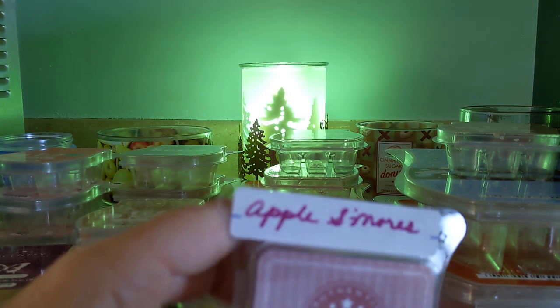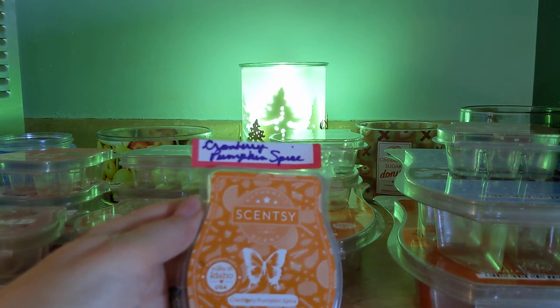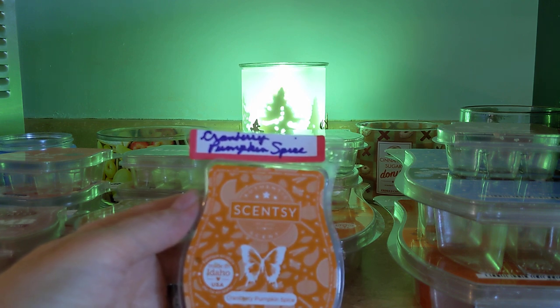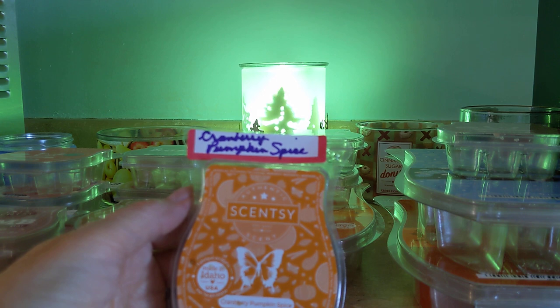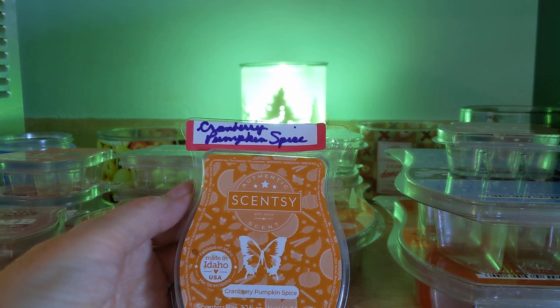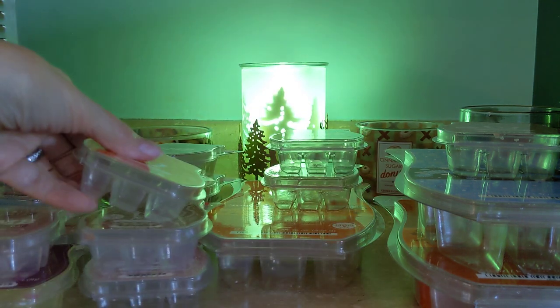And here's another Apple S'mores — I thought I had three of those; I made progress with Apple S'mores. And finally the last Scentsy: Cranberry Pumpkin Spice from the Harvest Trio. This is a beautiful blend — nice tart cranberry, soft pumpkin, and just the right amount of baking spice. That is a beautiful fragrance and I hope that one comes back.